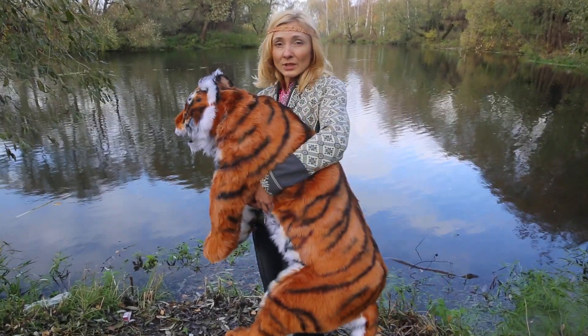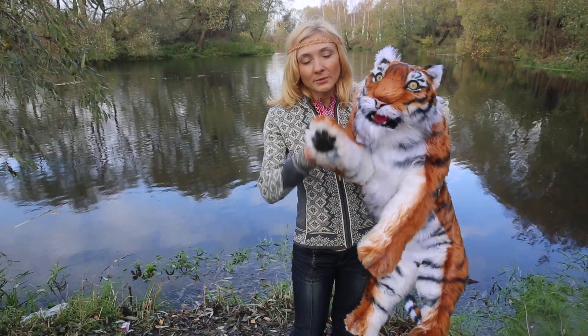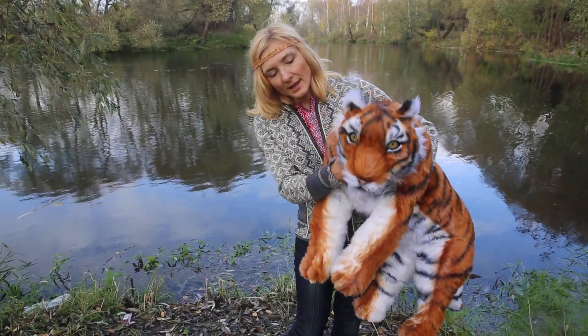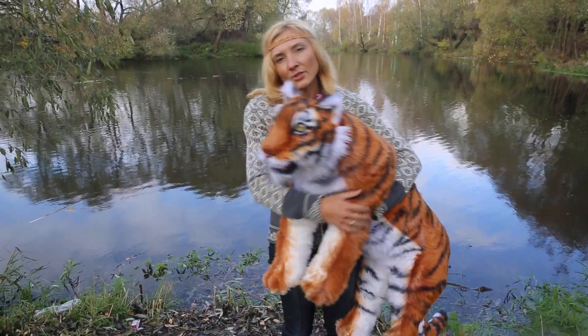Inside there is a toy skeleton. It's a completely mobile toy. The tiger has flexible paws, neck and tail. Tiger can sit, stand or lie.